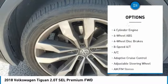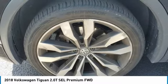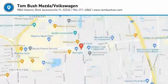Heated mirrors, electronic stability control, rear spoiler, remote engine start, power lift gate. Come see the car for yourself.